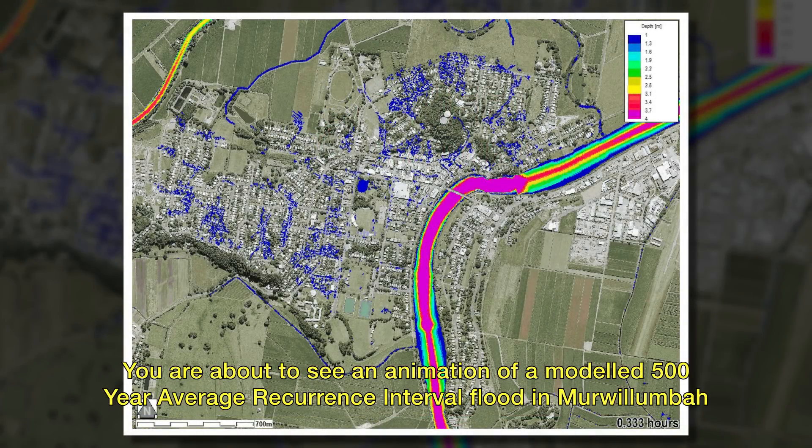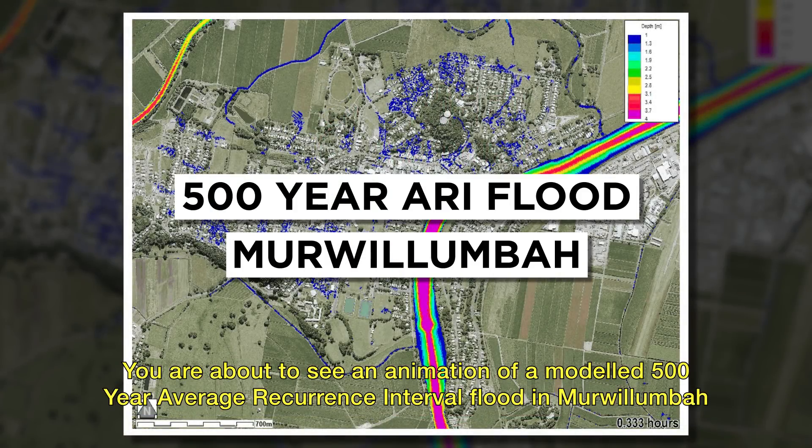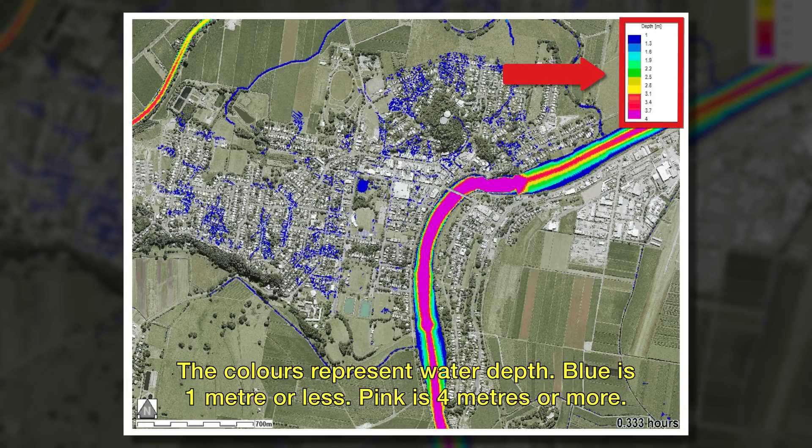You are about to see an animation of a modelled 500 year average recurrence interval flood in Mwoolumbar. The colours represent water depth. Blue is one metre or less, pink is four metres or more.